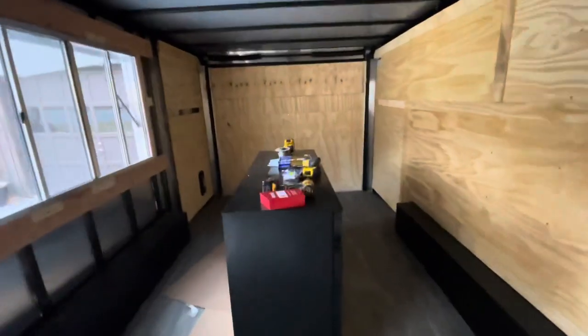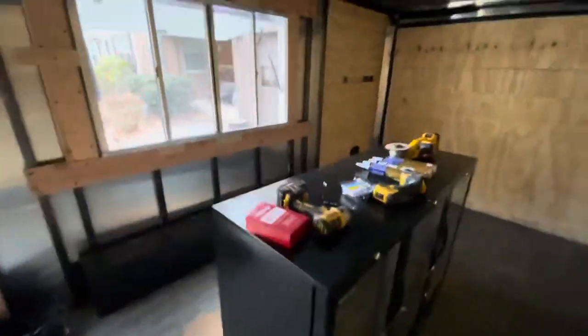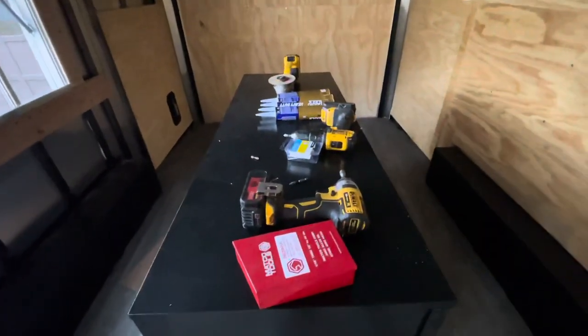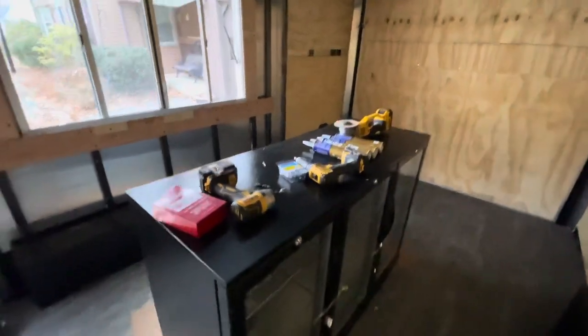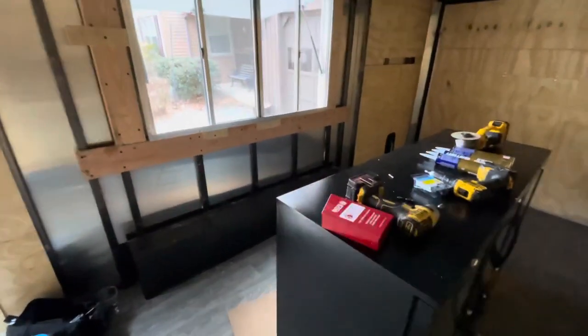So the plan is one of the fridges is going to go right under the window, and this is also going to act as a countertop. We'll have the POS system on top of there and pastries to show, because it's kind of hard for us to do on the coffee truck since there's not a lot of space to work with.